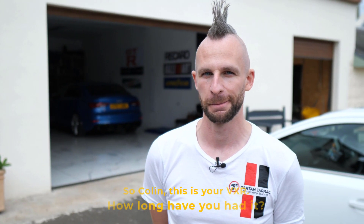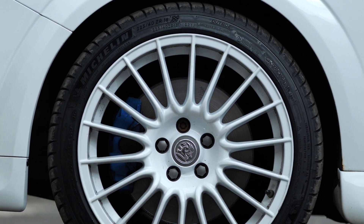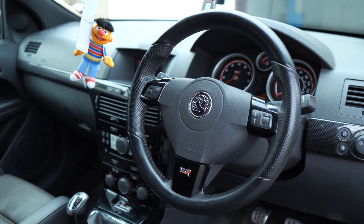So Colin, your VXR — how long have you had it? About 14 years. Bought it brand new back in 2008, first 58-plate car I ever owned, my own registered car. So it's a real long-termer. What kind of problems have you had in that time? Well, it's on its fourth manifold and turbo — every three years it seems to go. The gearbox was refurbished in 2018. I was on a tour of Europe and it was jumping out of gear, got it sorted and it's been fine ever since.